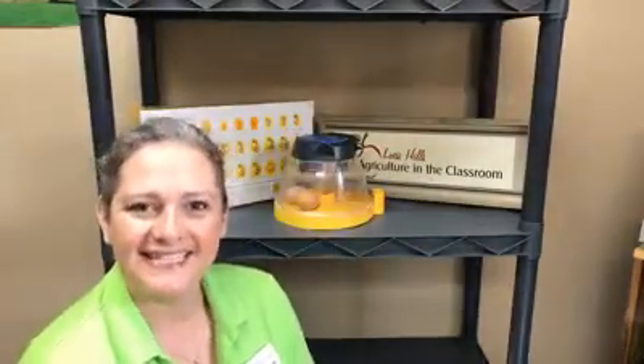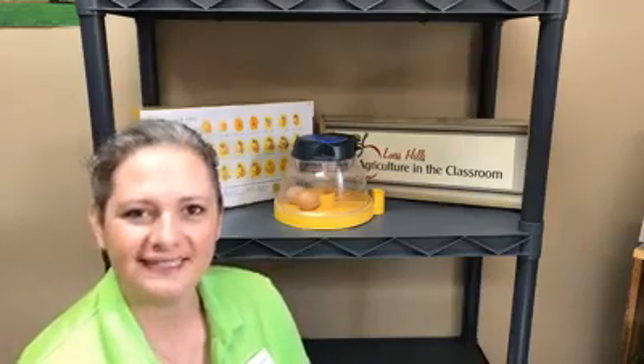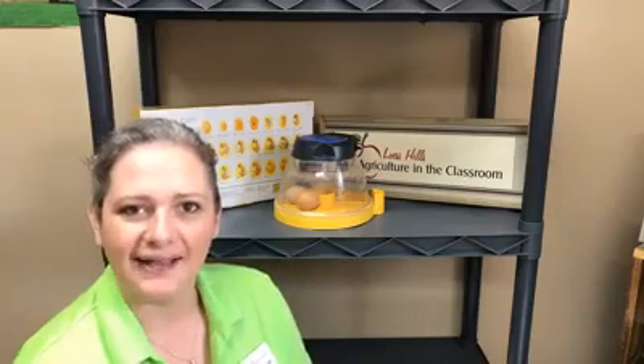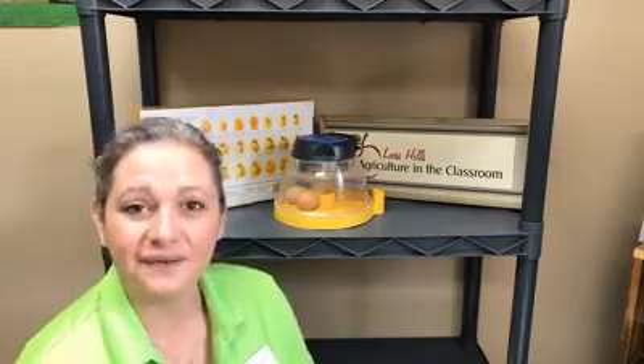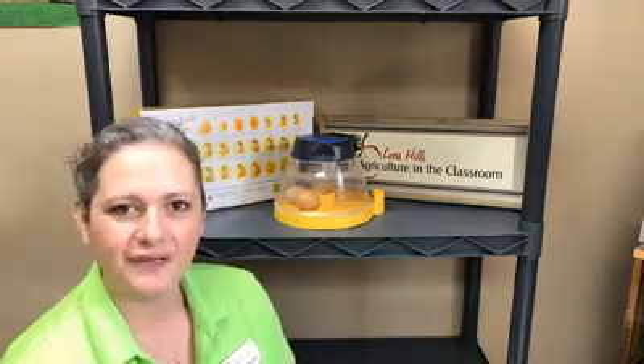Hi and welcome back to Hatching Chicks. I'm Melanie Brooke, Education Program Coordinator for Lust Hills Agriculture in the Classroom. Lust Hills is a regional effort of the Iowa Ag Literacy Foundation. Thank you so much for joining us today. We're happy to see that you're back on our virtual hatching experience.